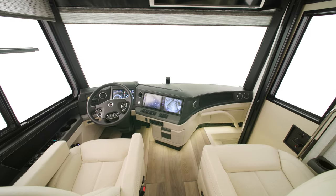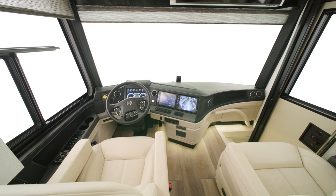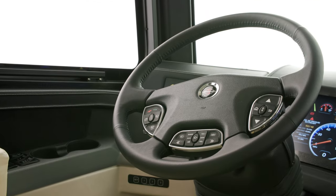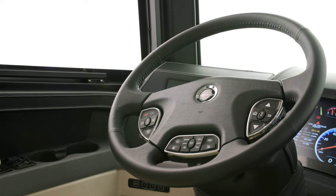Let's step into the cockpit. The driving experience of the King Air is unlike almost any other coach on the road. This is thanks in part to our industry-first Comfort Drive steering, which offers an SUV-like driving experience.